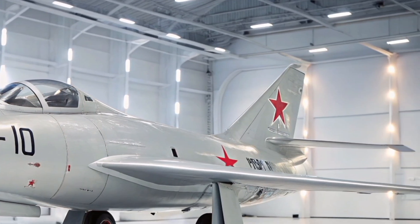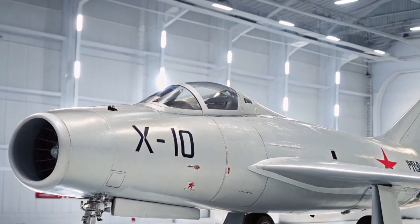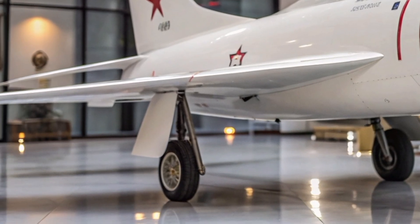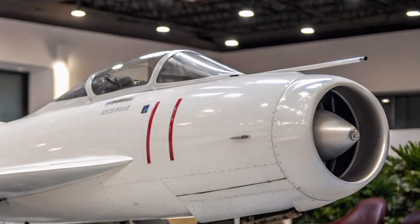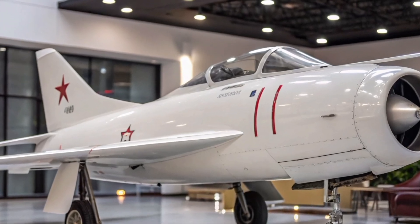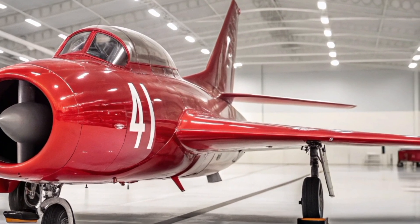The Mikoyan Gurevich MiG-15 may no longer dominate the skies, but in 2025 its legend lives on. It represents a critical juncture in aviation history — the moment when jet propulsion and advanced aerodynamics reshaped how wars would be fought in the air. Today it serves not just as a museum piece, but as a flying classroom, reminding new generations of pilots and enthusiasts about the rapid technological leaps of the 20th century. In a world filled with stealth fighters, drones, and beyond-visual-range weaponry, the MiG-15 is a beautiful contradiction — loud, visible, and deeply personal to fly. For those lucky enough to see one in action, or better yet fly one, it remains an unforgettable experience: a glimpse into a defining chapter of aviation history.